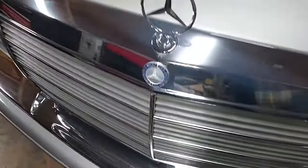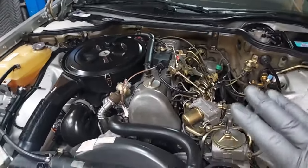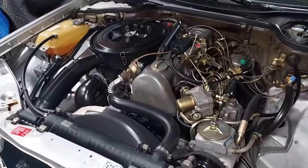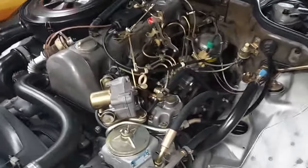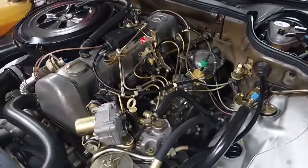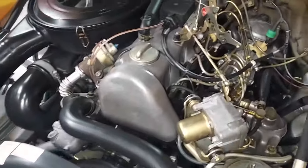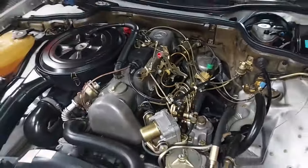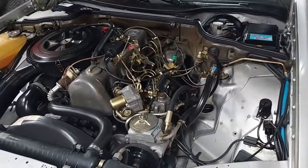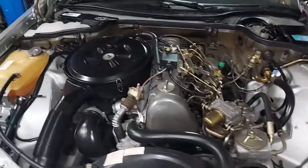Before we get it up on the lift, I want to show you the engine compartment — I haven't cleaned anything, this is 100% original. This is remarkable condition. That's what a 33,000-mile garage-kept vehicle looks like.